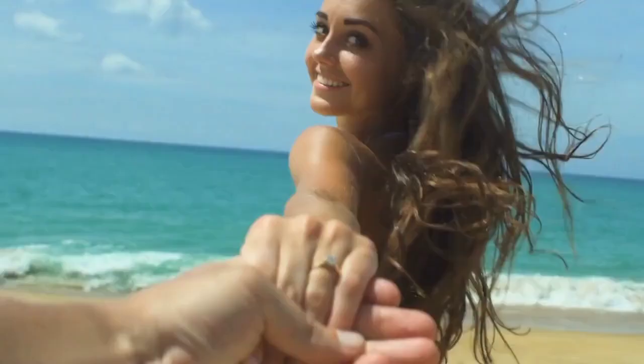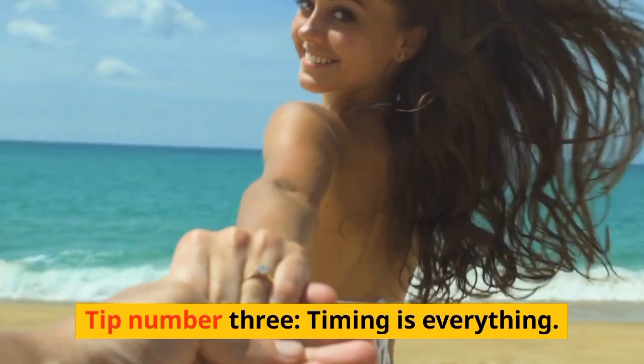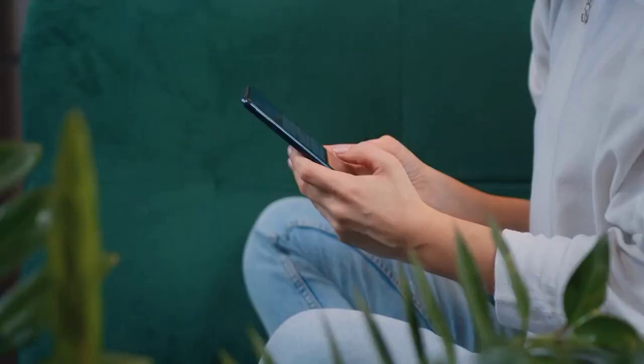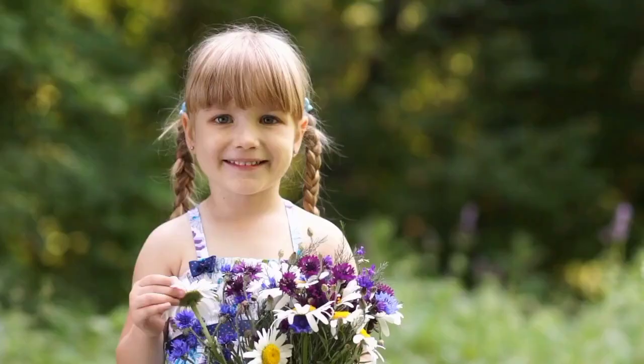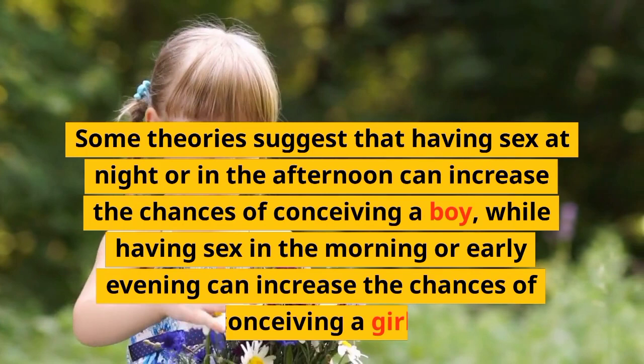Tip number three: timing is everything. Aside from the ovulation method, timing can also play a role in determining your baby's gender. Some theories suggest that having sex at night or in the afternoon can increase the chances of conceiving a boy, while having sex in the morning or early evening can increase the chances of conceiving a girl.